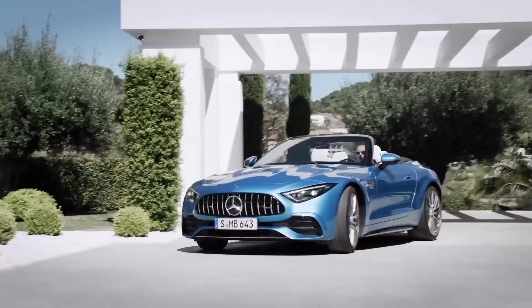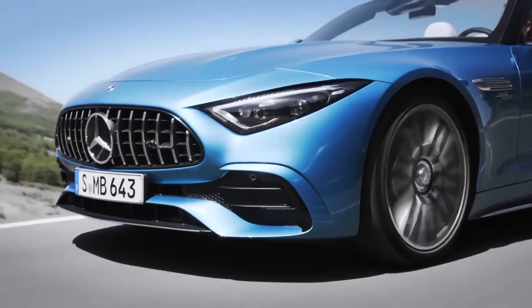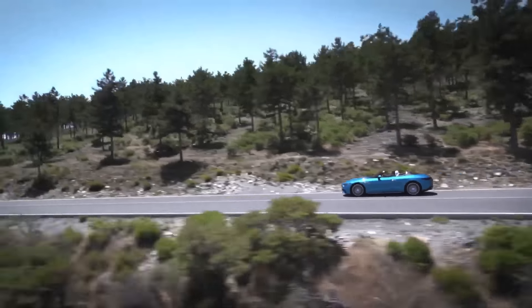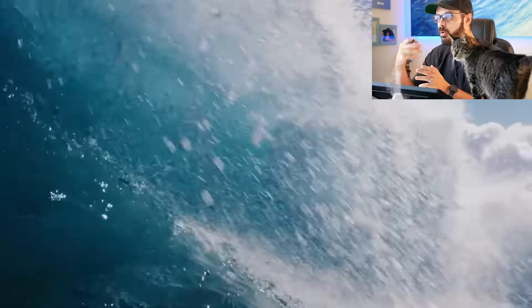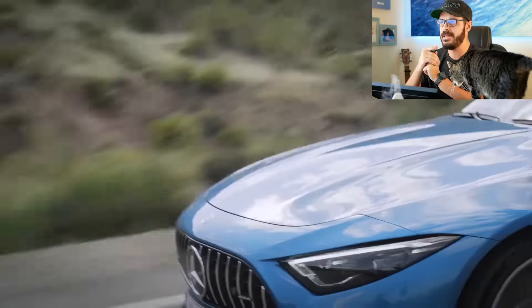Hey guys, welcome back to the channel. We have a brand new Mercedes SL for 2023. In this video we're going to talk about the design - I'll show you the differences between the SL43, compare it to the 53 and the 63, and also show you how similar this SL design is to the Porsche 911. But before we do that, let's look at what the SL43 actually is.